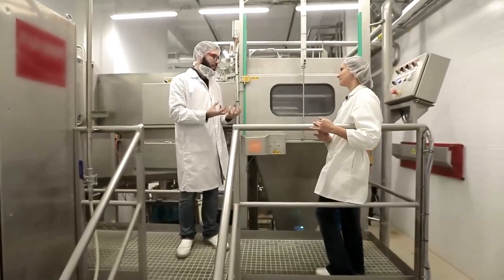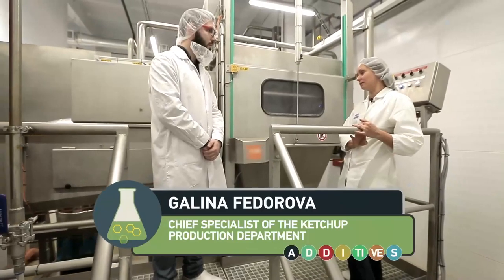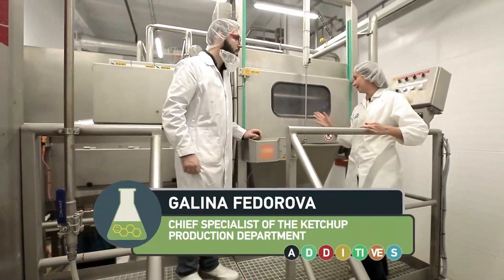Ketchup is made from tomatoes, isn't it? And where are the tomatoes? Well, this is in fact the main misconception — that ketchup is made from tomatoes. In reality, the main ingredient for ketchup production is tomato paste.